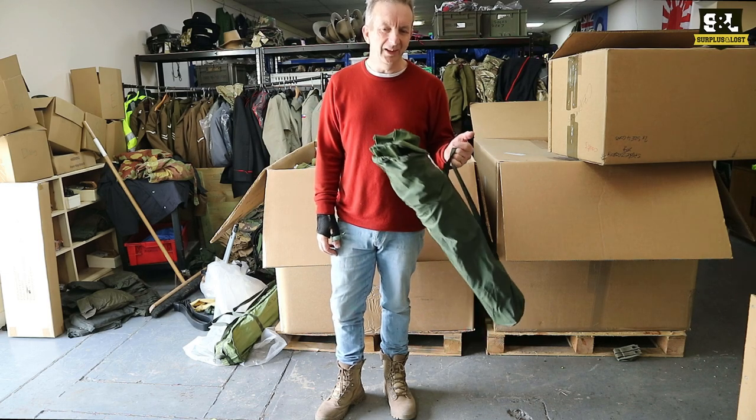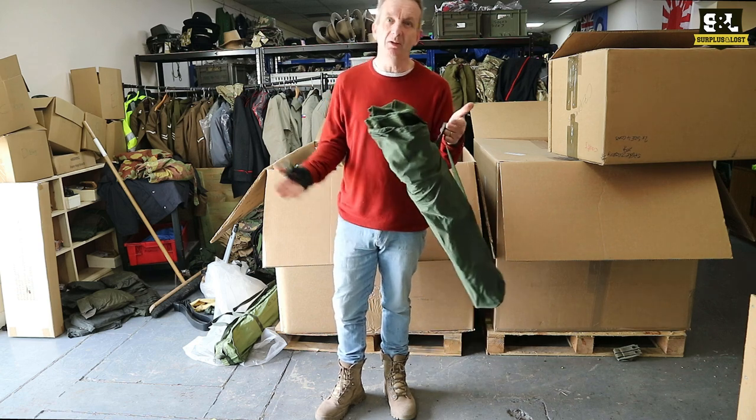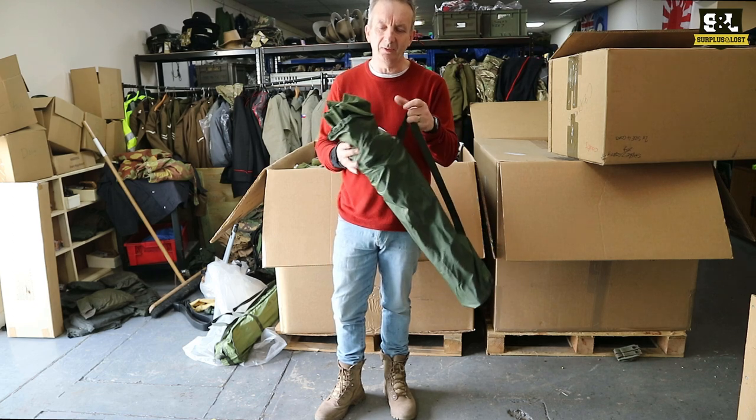Summer, Britain 2021. Still difficult to go on holiday, so you're going to want to go camping — and if you want to go camping or even sit in your garden, you might like a British Army Circus compact folding chair.